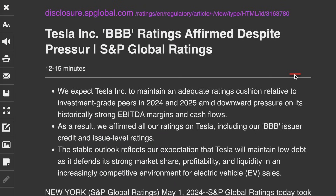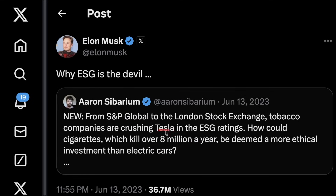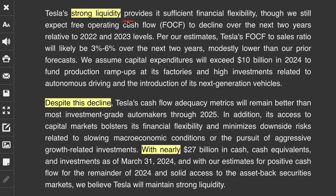S&P Global came out and reaffirmed Tesla's BBB credit rating, so nothing has changed. They said they expect Tesla's EBITDA margin to remain strong over the next two years. Tesla appears likely to stem further declines for the remainder of 2024 with better manufacturing efficiency. Tesla's strong liquidity provides sufficient financial flexibility, though they still expect free operating cash flow to decline over the next two years relative to 2022 and 2023 levels.